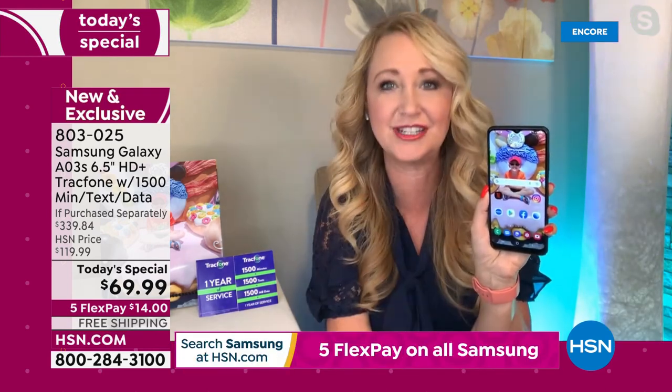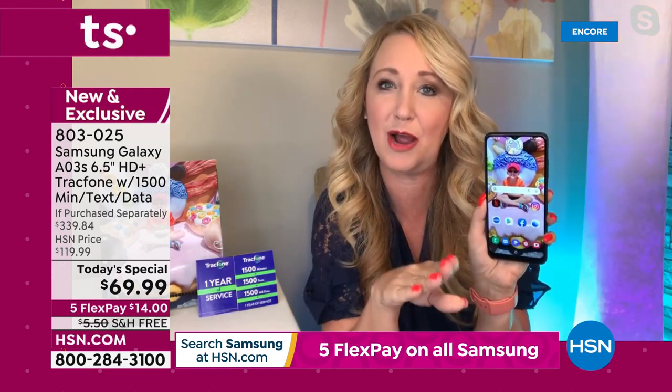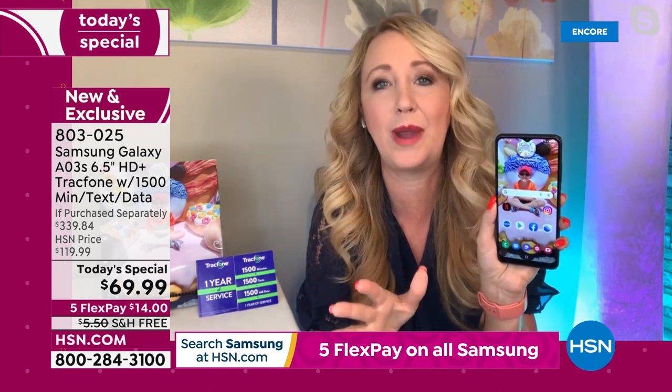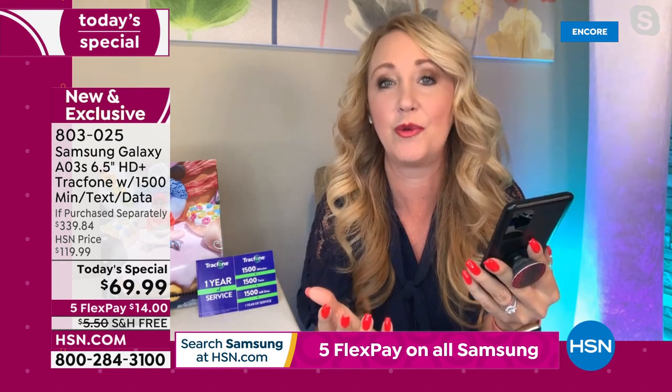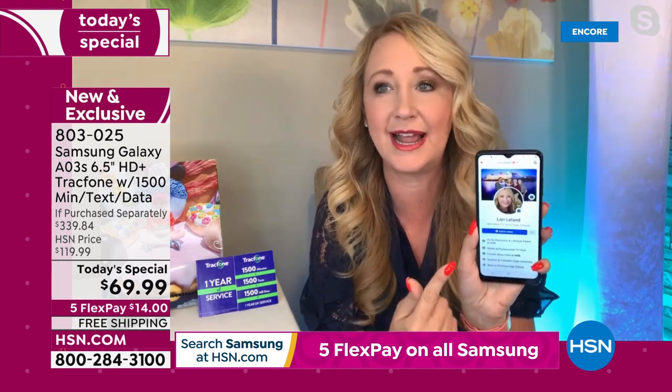If you're gifting this to a recent grad for graduation, or for Dad for Father's Day, or for Mom for Mother's Day — just tuck a picture in her card and say you're getting a Samsung Galaxy. This is a beautiful way to give the gift of cellular service without having to deal with the phone bill. It's a really affordable way to get something brand new in hand — that super brand name we all know and love: Samsung Galaxy.